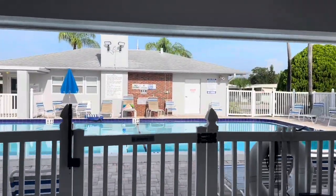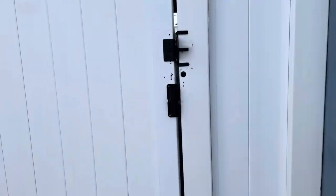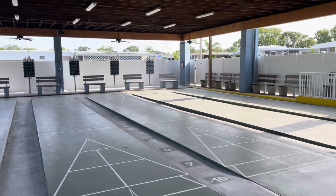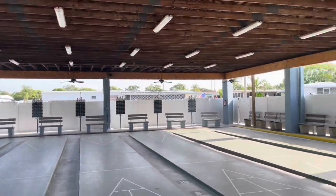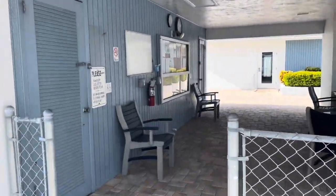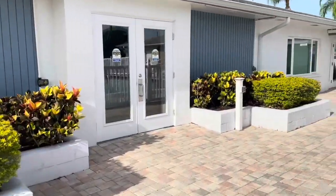People are already getting in the pool — very nice. These are your shuffleboard courts. There are some mailboxes there as well. You have indoor shuffleboard — check out the fans, pretty cool. Very clean and pristine on a Saturday morning. Beautiful day. Let's go look at the other clubhouse.